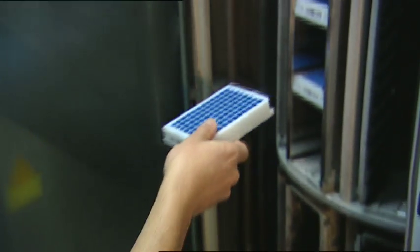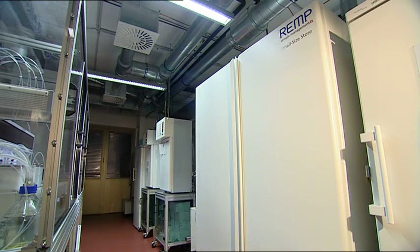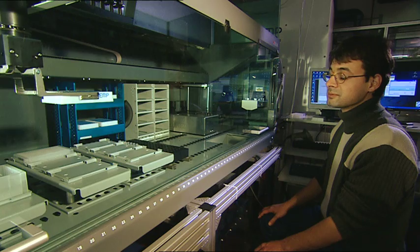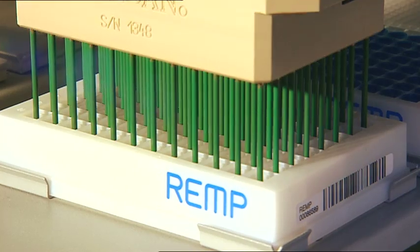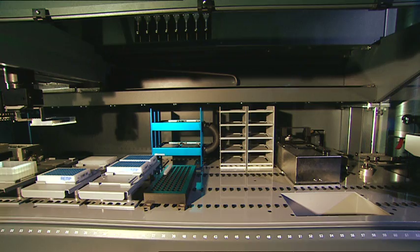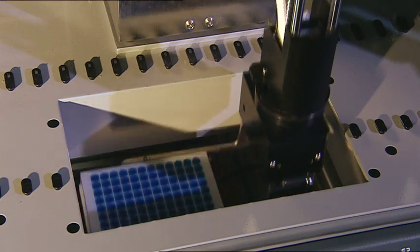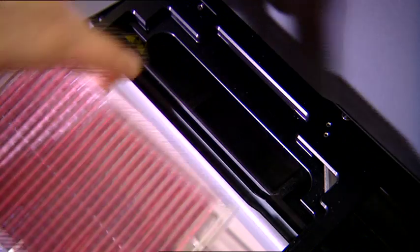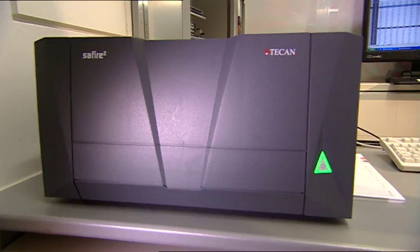These libraries are stored, well chilled, in so-called microtiter plates. They are pipetted with the protein to be examined in a fully automated process. The researchers can then measure how active the protein is with the help of a colour reaction in a so-called plate photometer.